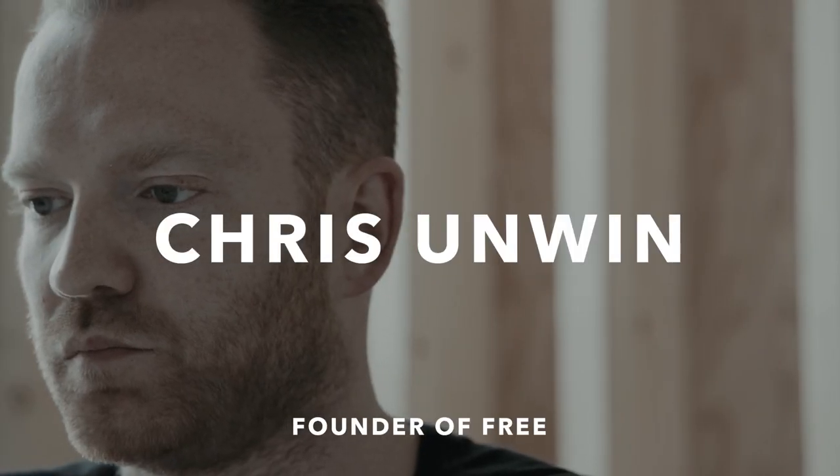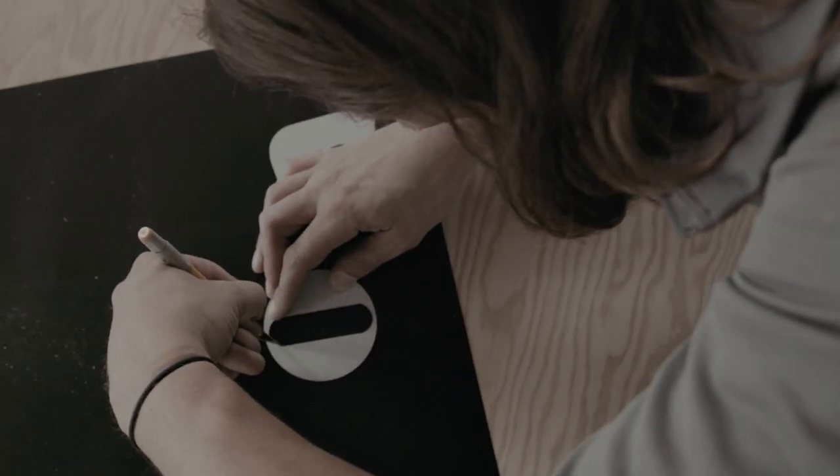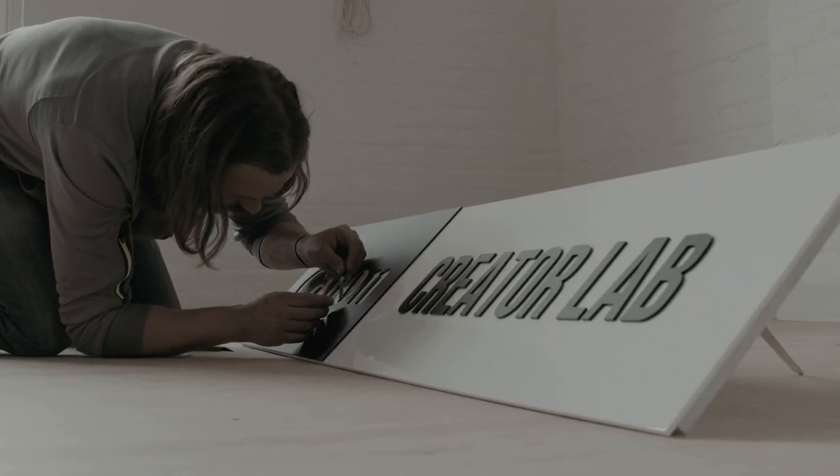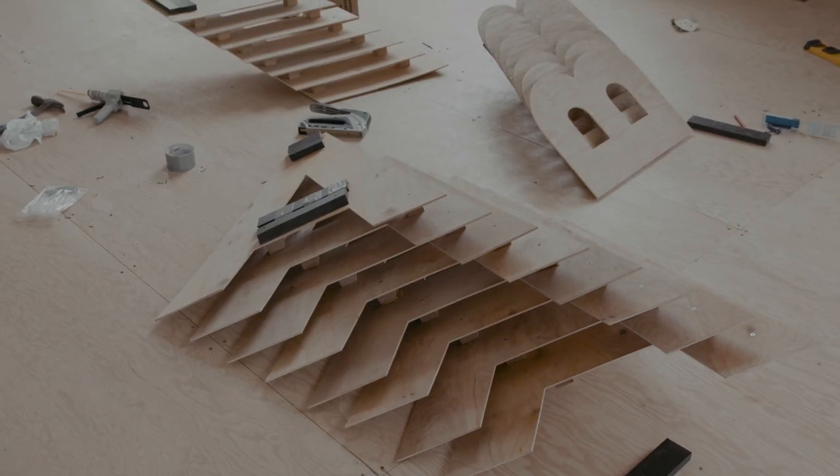When Chris approached me to create the design for the Canon Creator Lab, the idea was to work with materials that already were existing in the space. So we had to look at what the architect and interior designers had proposed for the interior and try to figure out a way of the sign being bold but also blending in at the same time.